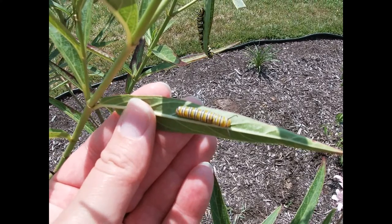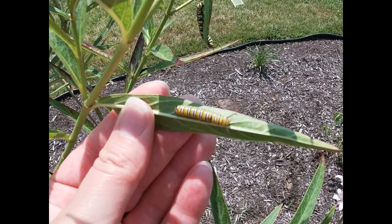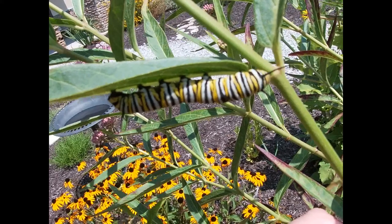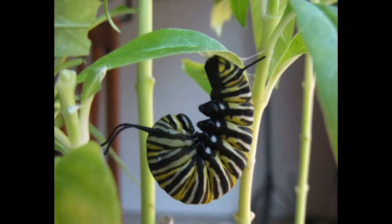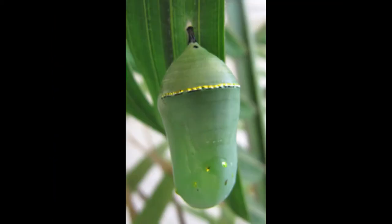The first instar is the newly hatched caterpillar, and the fifth instar caterpillar is ready to transform into a chrysalis. The caterpillar forms the pupa chrysalis by flipping upside down and forming a J shape with its body. The chrysalis turns completely green with small golden flecks near the top — this is probably where its name comes from: the golden crown of a monarch.